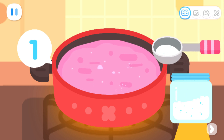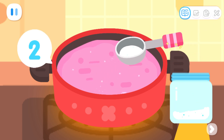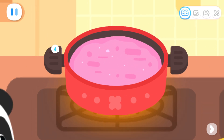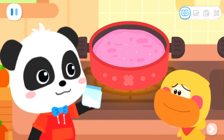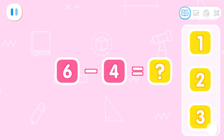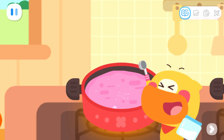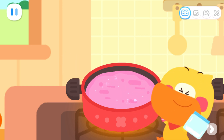One! Two! Three! Four! This jar of sugar has run out! Here you are! But I forgot how many spoons of sugar it requires. It needs a total of six spoons of sugar! Quacky has added four spoons — how many more spoons do we need? That's right! It still needs two spoons of sugar! One! Two! It's done!